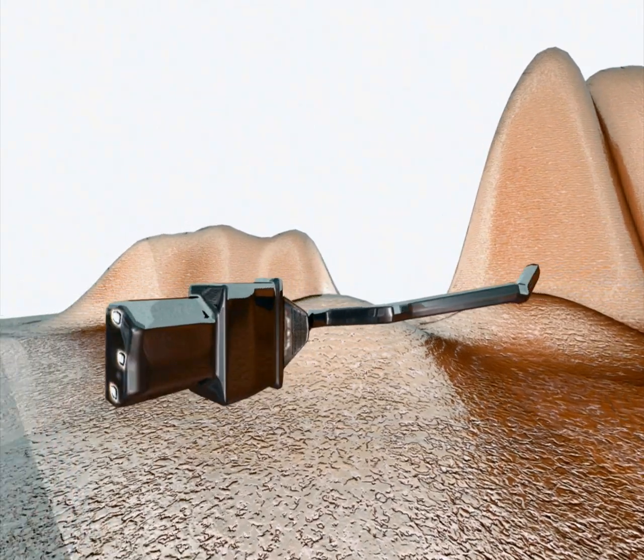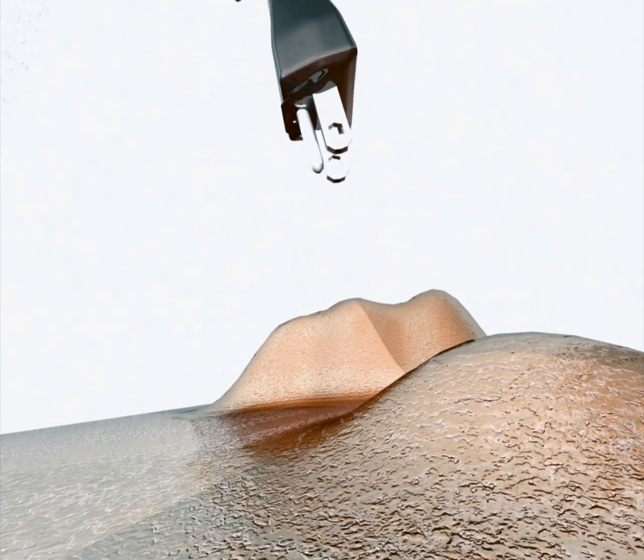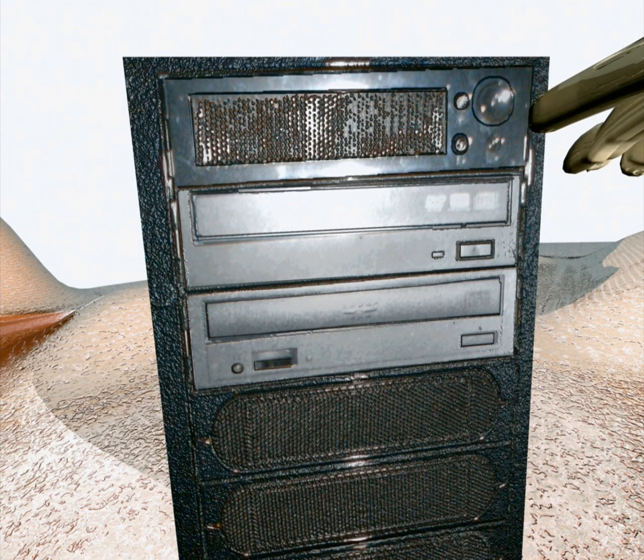Finally, once you get everything in the computer and you get all the cables hooked up and all that fun stuff, then the power cable gets plugged into the wall. And there's a power button on the front of the computer that starts the computer sometimes.